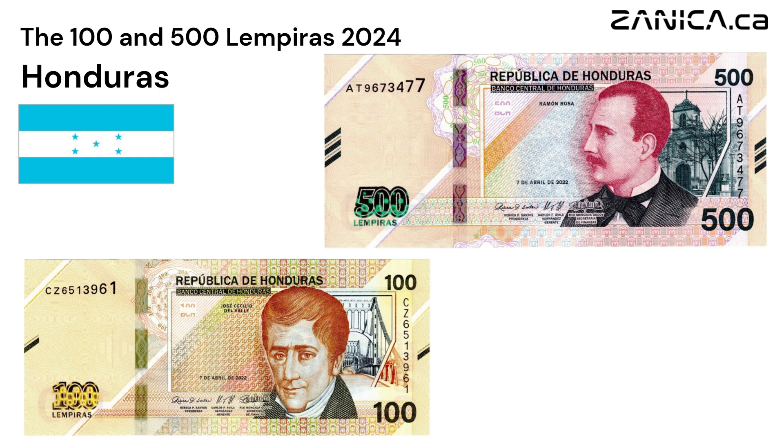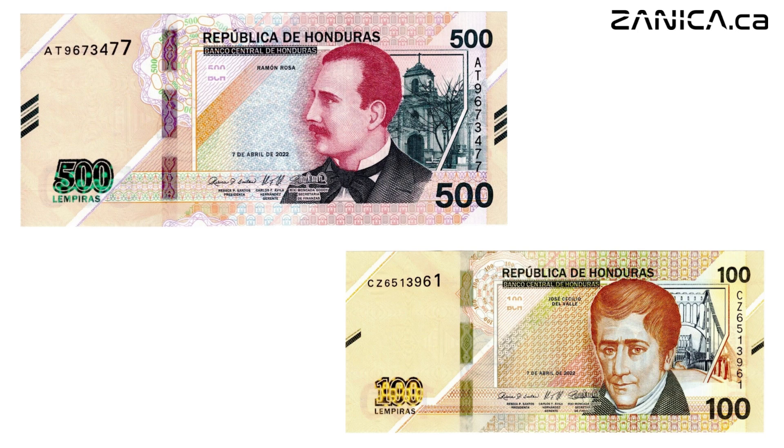Unveiling Honduras' new banknotes, the 100 and 500 lempiras. Welcome to today's special presentation, where we introduce Honduras' latest pride — the new 100 and 500 lempiras banknotes from the Central Bank of Honduras.